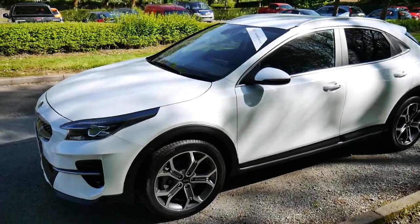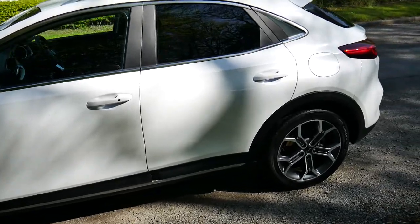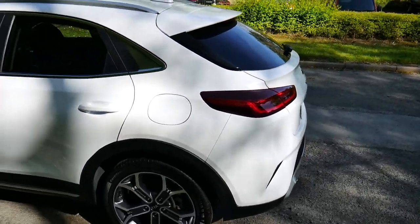We also offer great finance on this vehicle through hire purchase and PCP. If you're on our website you can scroll down and there's a finance calculator located just below, and we also offer service plans from our service department.